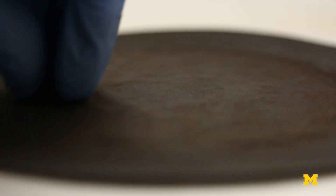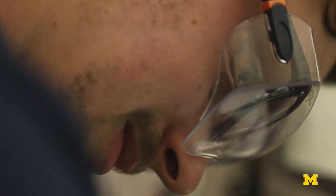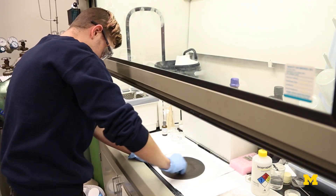We mix a bunch of elements that don't like each other and they don't want to bond. But if you mix enough of them and they form this homogeneous mixture, just the disorder itself can cause it to crystallize.